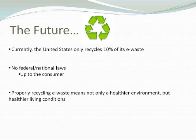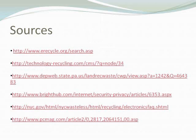Proper recycling of electronic waste means not only a healthier environment but healthier living conditions. When you're not hurting the soil, not hurting the water, not taking up space — when you're recycling properly — it'll help everyone. That is my report on the environmental effects of improperly discarding old and useless technology, and some solutions that can hopefully help alleviate this and make the environment a lot better.